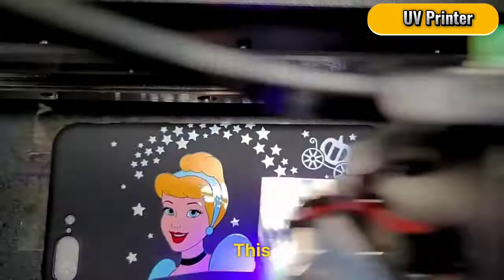UV Printer. For $1,190, unleash your creativity on various materials like phone cases. This versatile machine is perfect for starting a printing service.